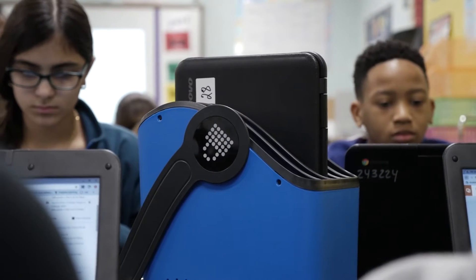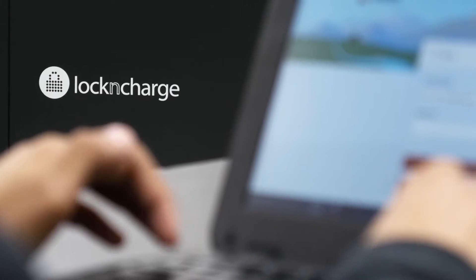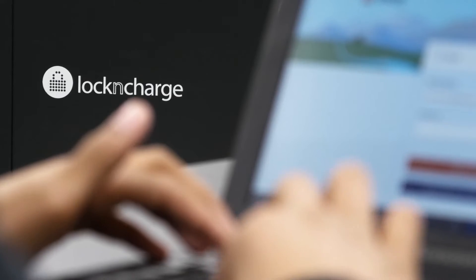When the kids are using the technology and they're engaged and you just hear little voices whispering and fingers typing on the keyboard, it makes it all worth it. And that's what we're most proud of.